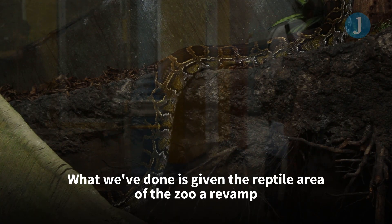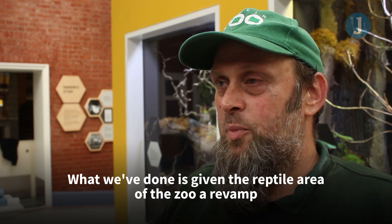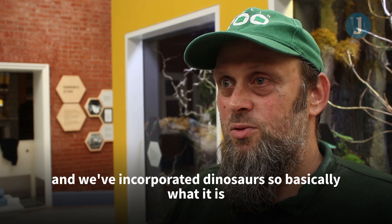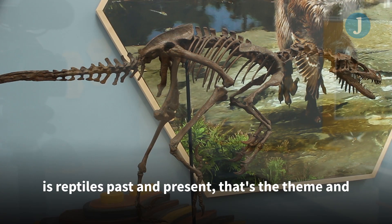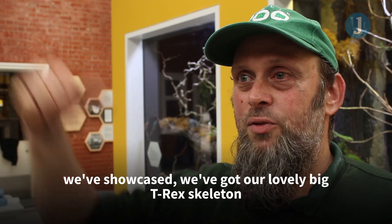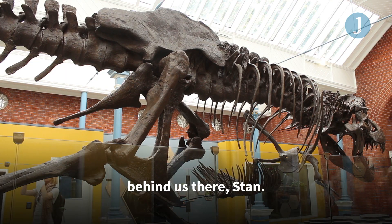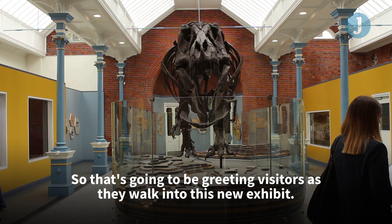What we've done is we've given the reptile area of the zoo a revamp and we've incorporated dinosaurs. Basically what it is is 'reptiles past and present' — that's the theme. We've showcased our lovely big T-Rex skeleton behind us there, Stan, so that's going to be greeting visitors as they walk into this new exhibit.